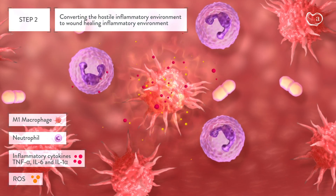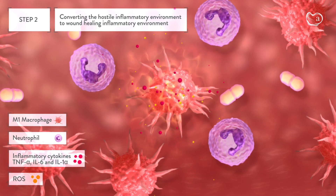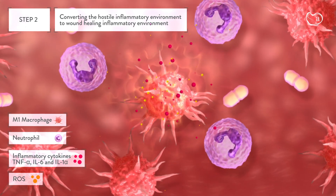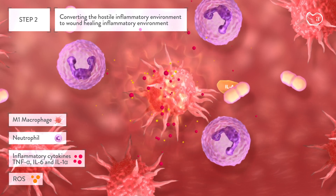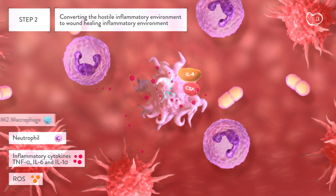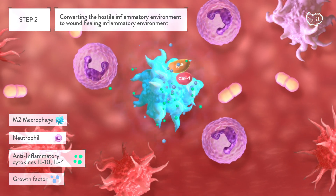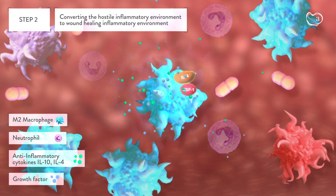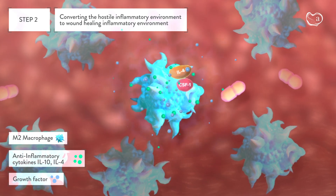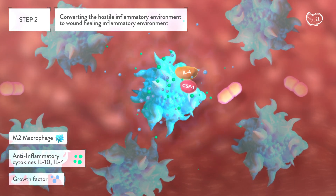Step 2: Converting the hostile inflammatory environment to a wound-healing inflammatory environment. The proteins produced by AUP-16, in particular IL-4 and CSF-1, change the setup of the immune cells, cytokines, and growth factors, and convert the wound from a hostile pro-inflammatory state to an anti-inflammatory and regenerative state.